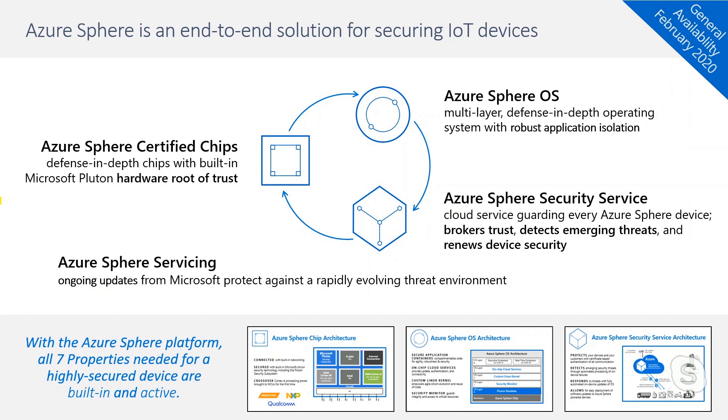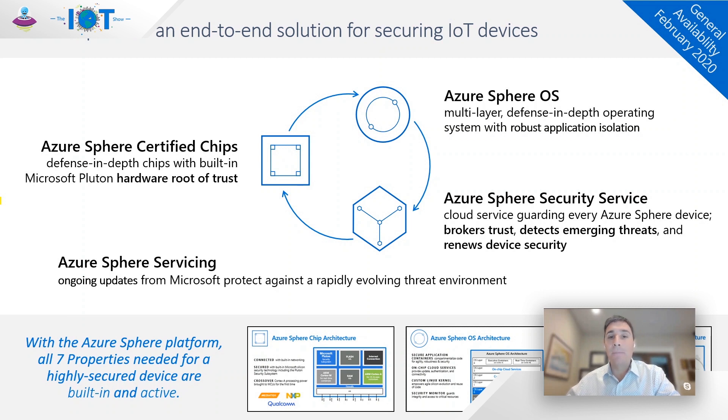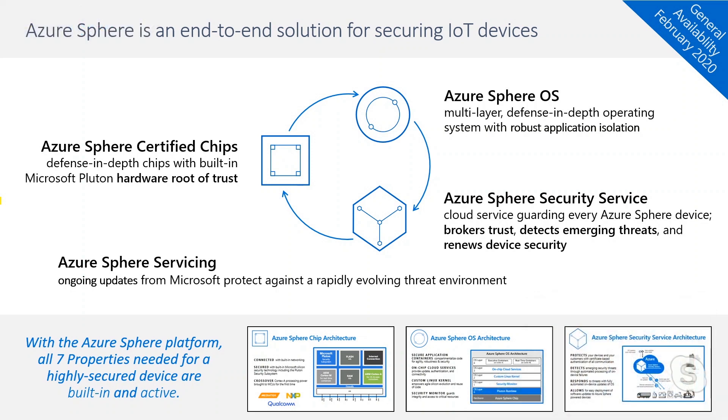There are Azure Sphere certified chips, certified by Microsoft to meet a high bar in silicon security. There is the Azure Sphere operating system — a purpose-built OS for IoT with new defense-in-depth features. There's the Azure Sphere security service running in the cloud that guards every device through authentication, attestation, update, and error reporting. And there's Azure Sphere servicing — Microsoft's promise to provide ongoing updates to ensure your device stays secured for its lifetime.